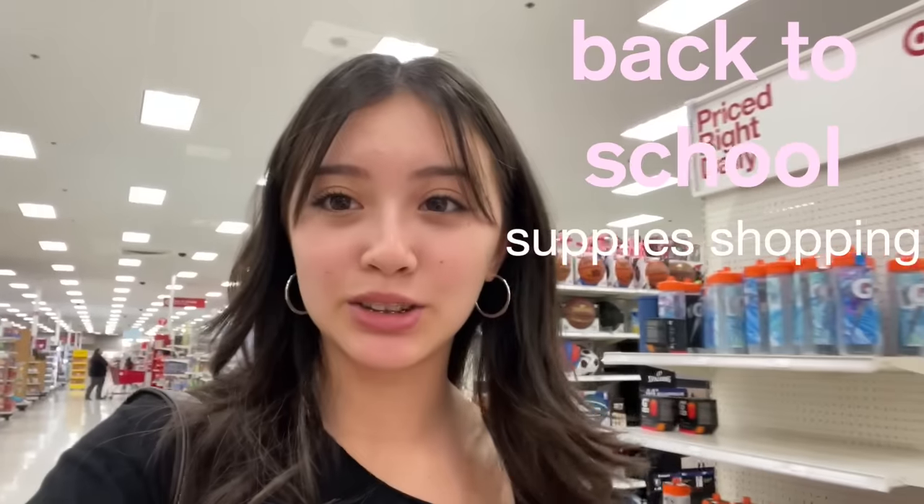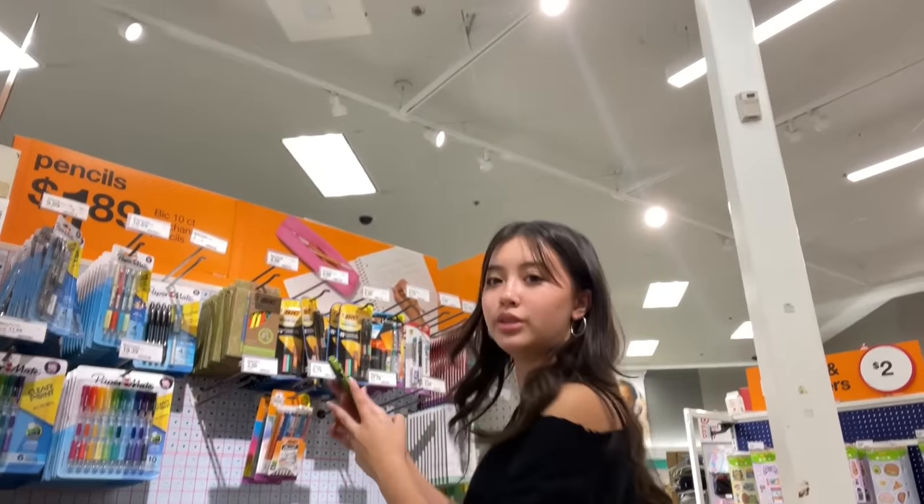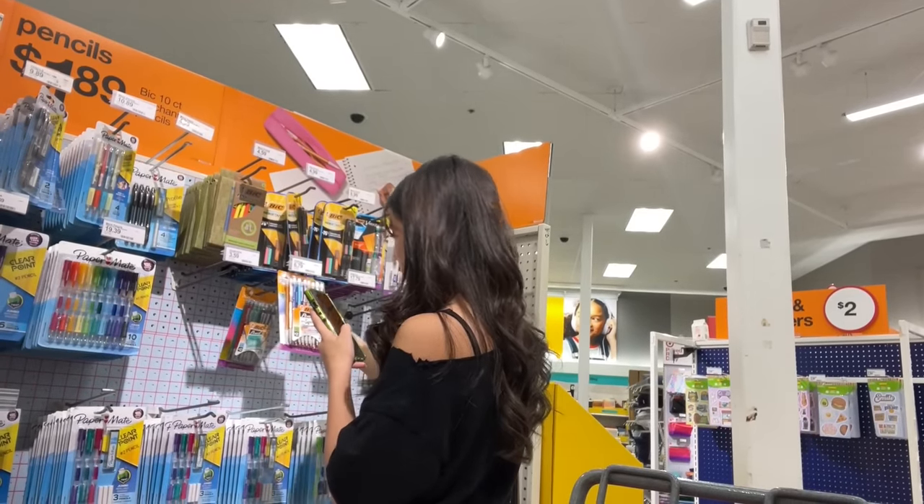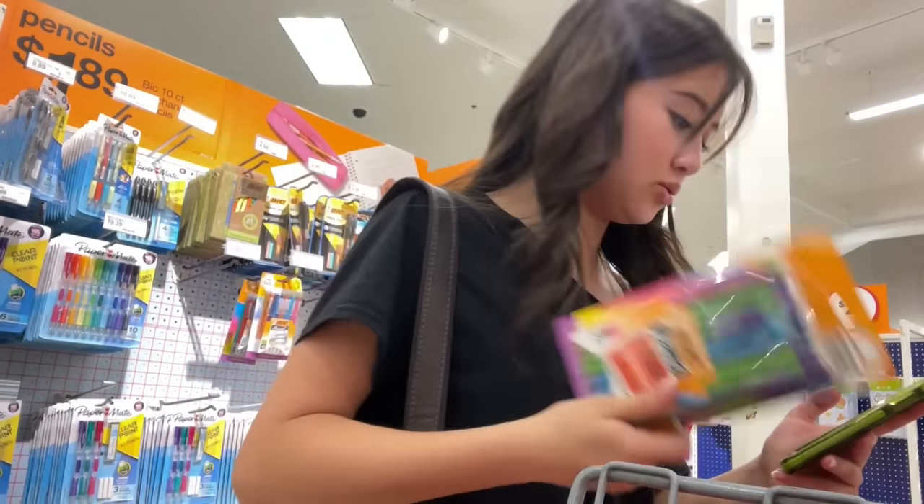Alright you guys, I'm in Target right now and today we're gonna be filming a back-to-school video. I have my caramel ribbon crunch. There will also be online shopping for this video after we go to Target, so stay tuned for that too. These are like the best mechanical pencils.